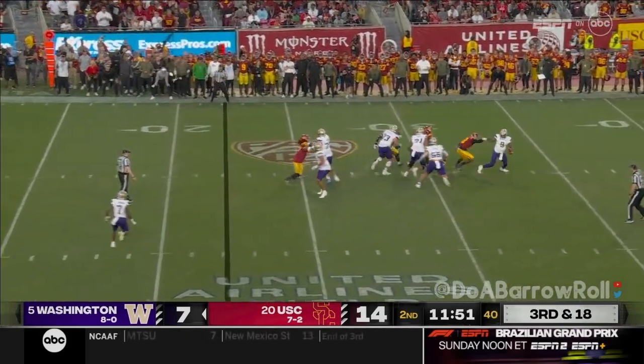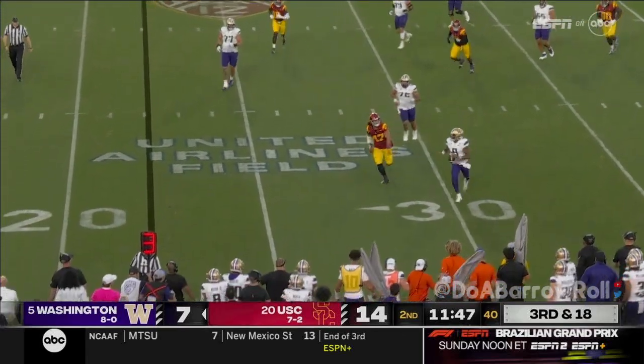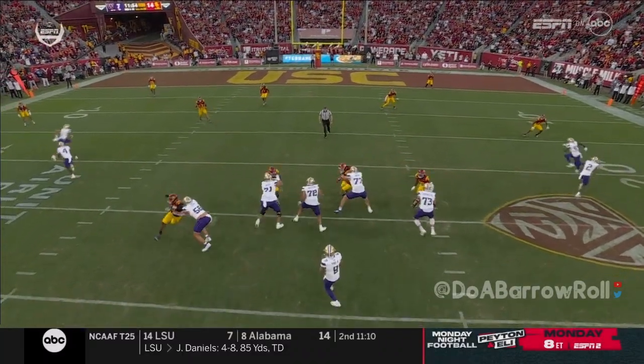Penix from the pocket spins free — Cade Williams creativity. He launches to the end zone. Caught! He's thrown 11% of his throws outside of the pocket.